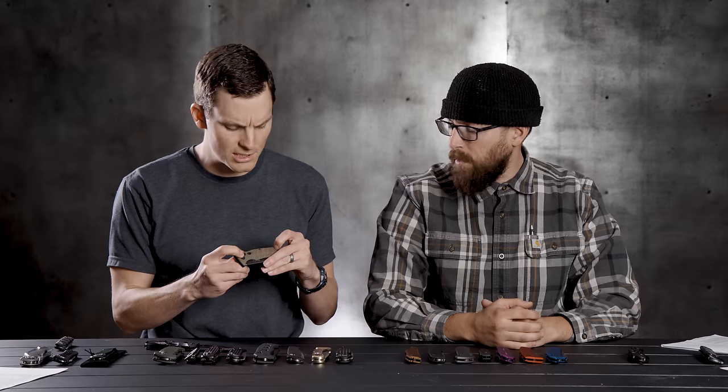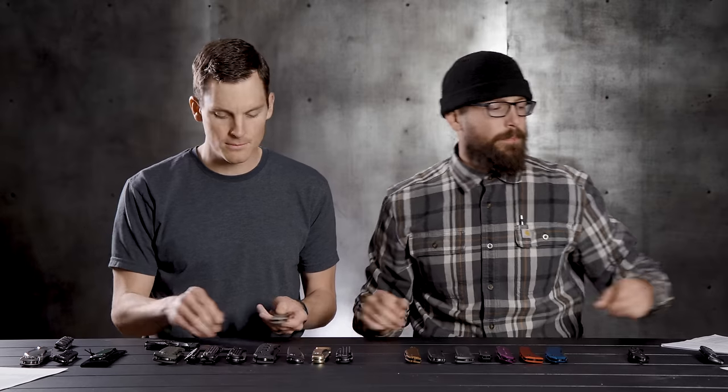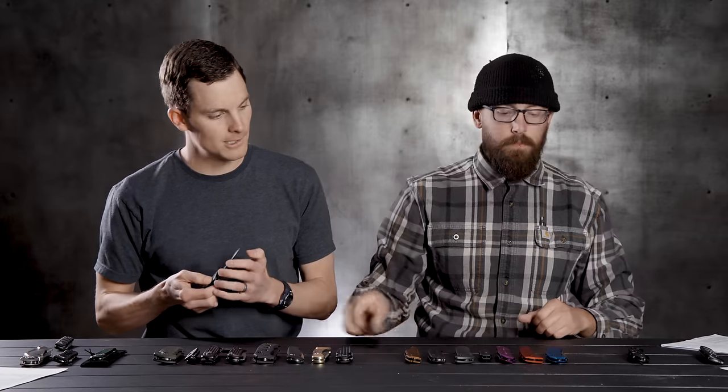The handle on the Boker Strike — is this a polymer or G10? It's a polymer, but it kind of feels like G10. If you were to copy G10 in polymer, they've done a good job. It's got the feel for sure.